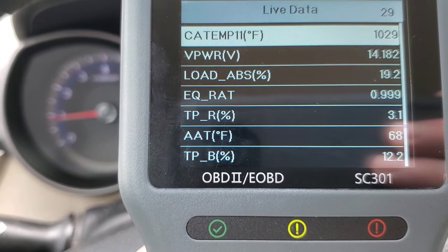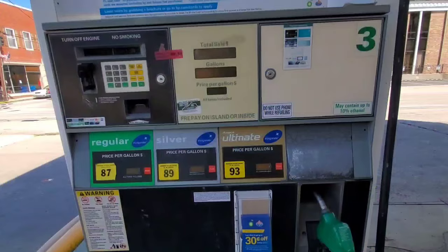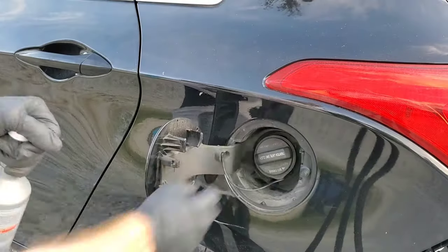Even the catalytic converter temperature — look at it — 1029 degrees. Guys, this is a little higher than typical. Now we'll go ahead and add the fuel.